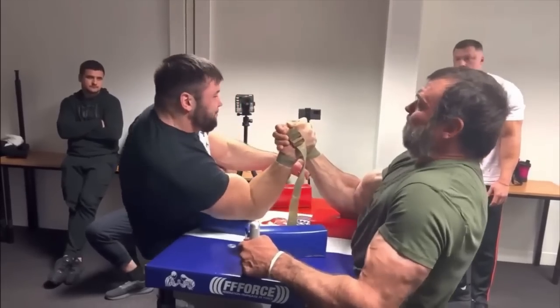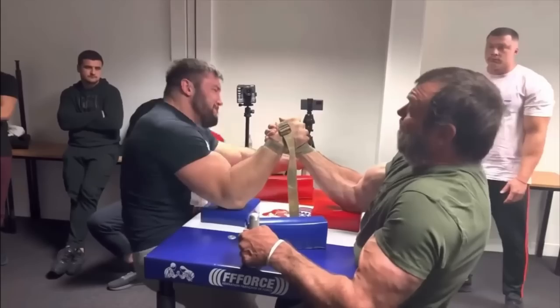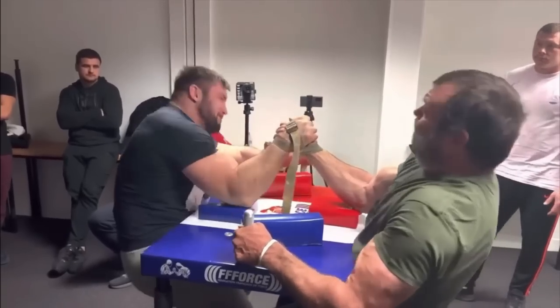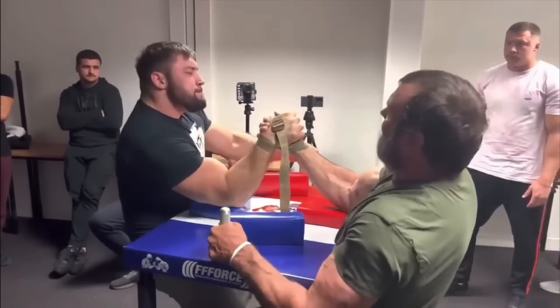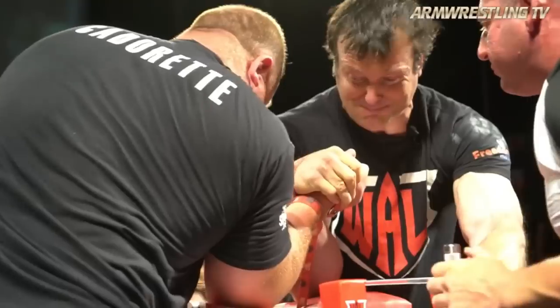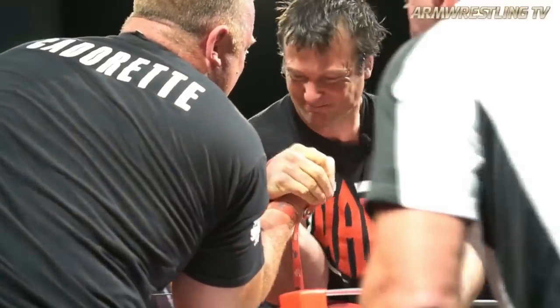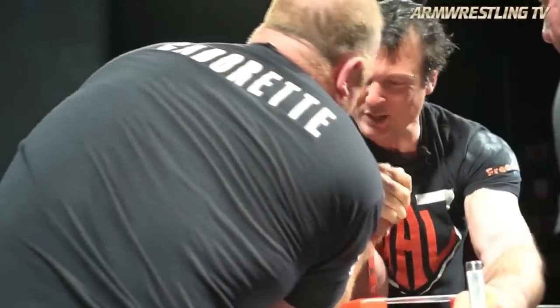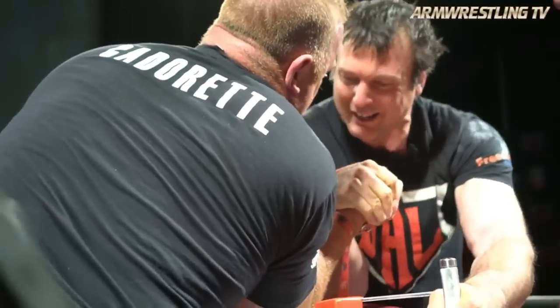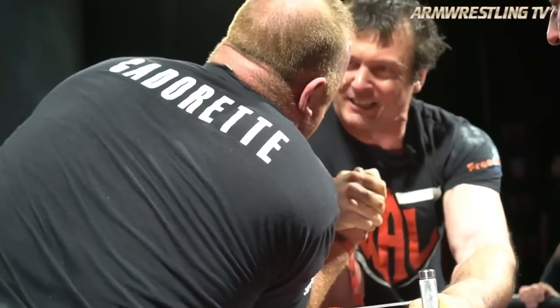Maybe the coolest thing about arm wrestling is the vast array of techniques that are possible. No matter how good one technique may seem to be, there is always another technique that counters that technique, and then another technique that counters that technique, and so on. For the most part, there are no bad techniques, simply different techniques that serve a unique purpose. However, like most rules, this one definitely has an exception.